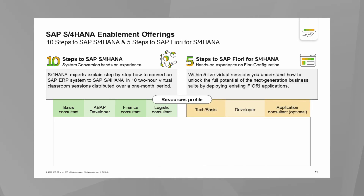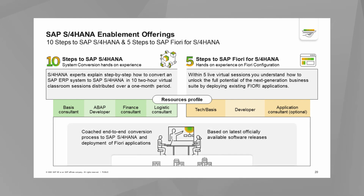The second offering is Five Steps to SAP Fiori for S4 HANA — a hands-on experience for Fiori configuration. Within five virtual sessions, you learn how to unlock the full potential of the next-generation business suite by deploying existing Fiori applications. Key participants include a basis resource, a developer, and an application consultant. Both offerings are hands-on in the system and done virtually.